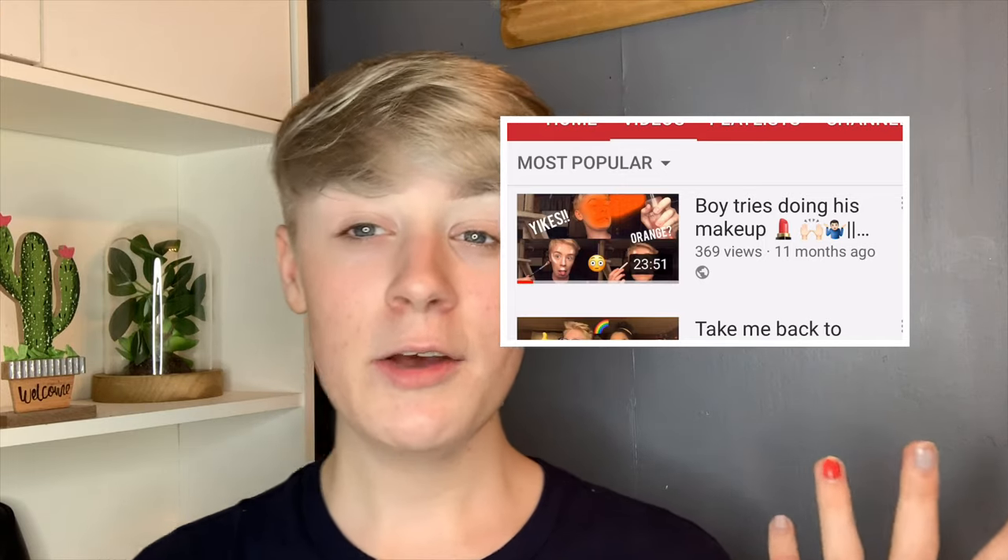A lot of people asked me to do it on myself, which I already was doing, just not on camera because I wasn't used to that. Then I posted my first ever makeup look on here, which is called 'Boy Tries to Do Makeup' — it's my most watched video. That was complete clickbait because I know how to do makeup. I'm going to be recreating that look and reacting to it, noting what's different from what I do now.